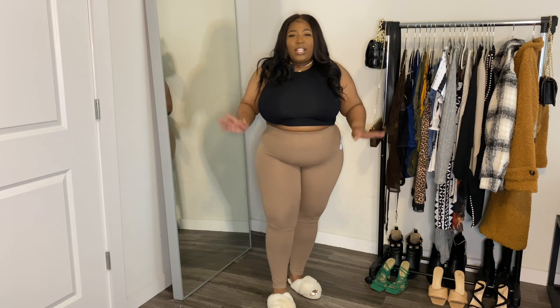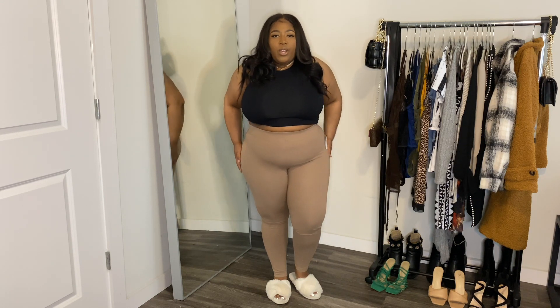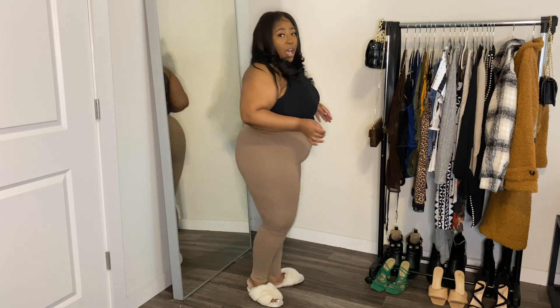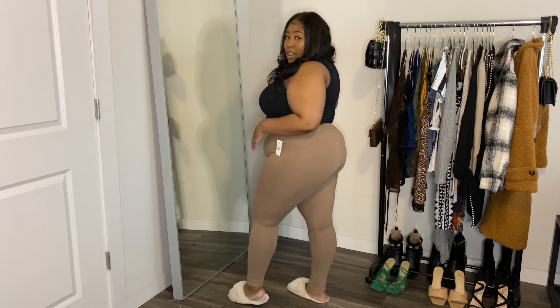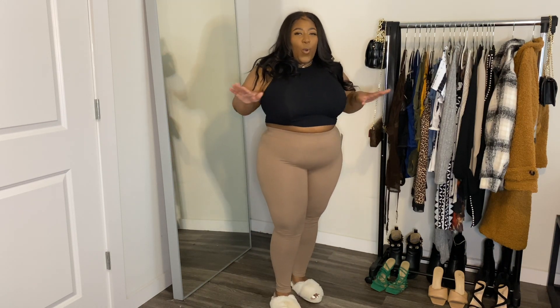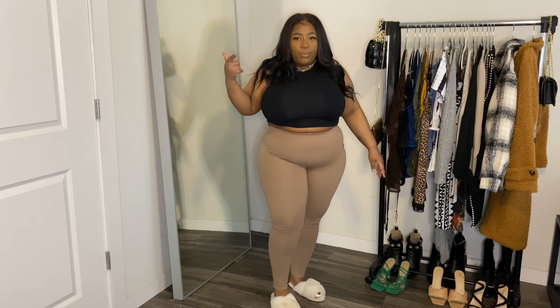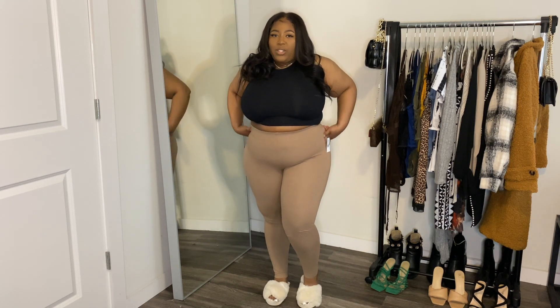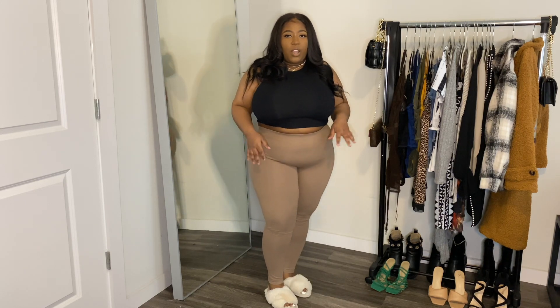So Gummy Bears, here are the leggings in brown. The fit — impeccable. Now, these were a little more easier to maneuver into than the black ones. But you see what it's giving — it's giving body. I just can't wait to dress this up. I just ordered some cute graphic tees for my tennis. I cannot wait to style these leggings because they are so cute.